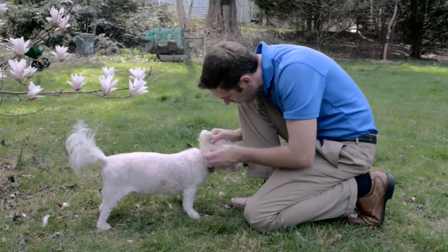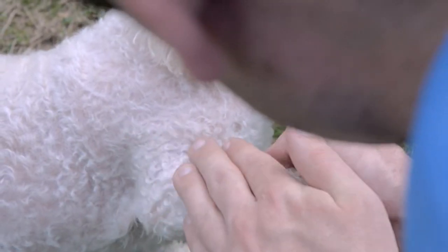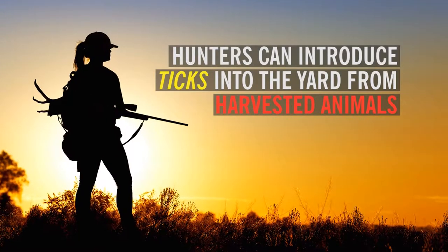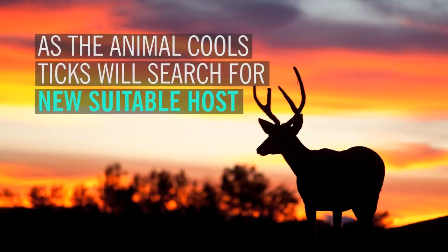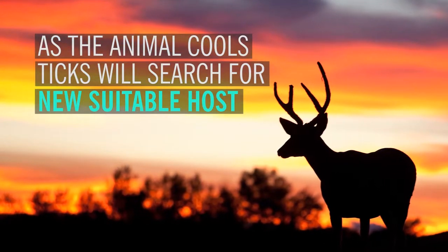After being outdoors, examine your pets for ticks. Tick preventive products are also available for your pet. Hunters can also introduce ticks by bringing harvested animals into the yard — as the animal cools, ticks and other parasites will drop off and search for a new suitable host.